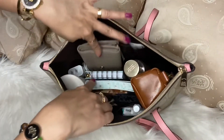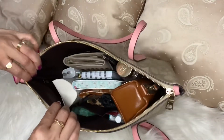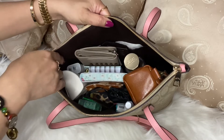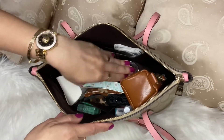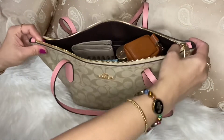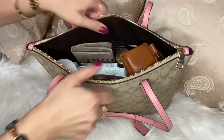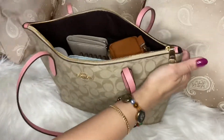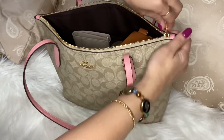I have everything there that I need. There's still more room here on the top if you still want to put more inside this bag. I just don't want my bag too full, because sometimes it can damage the bag. I don't want that to happen because I take care of them.